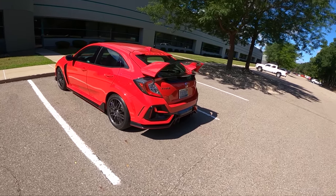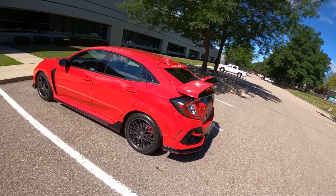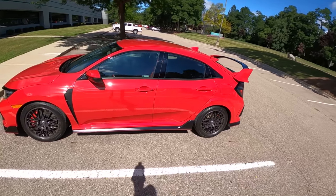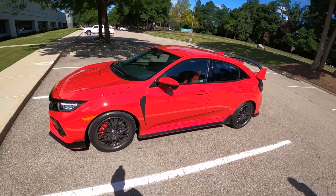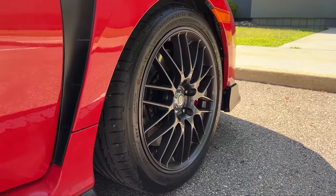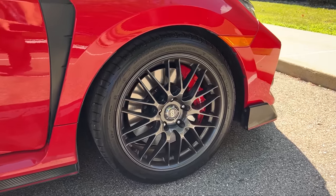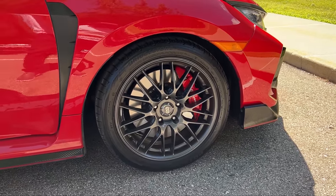Today we're driving a 2021 Honda Civic Type R that has just been lightly modified. We have an intake, an exhaust, and 18-inch wheels and tires. These are Bridgestone Potenza S001s in 245-40 R18. The owner, Ryan, was kind enough to reach out and let us have a go.